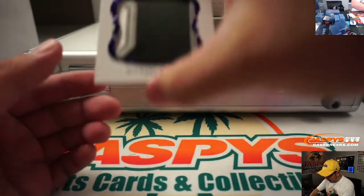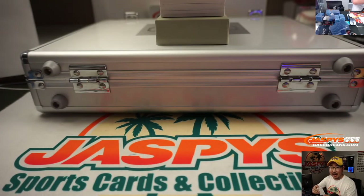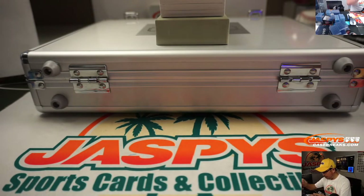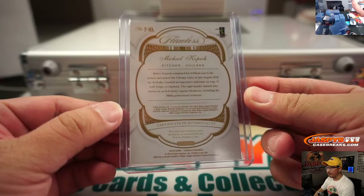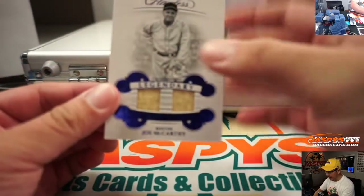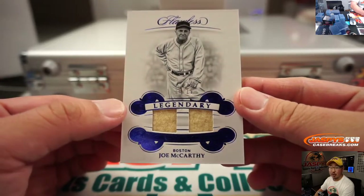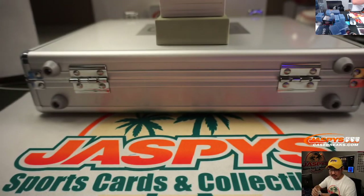First one out of the gate is going to be Michael Kopech, 3 out of 10, Chicago White Sox — Ed Aarons. Legendary dual relic, 13 out of 15, Joe McCarthy. The old wool jerseys there for the Red Sox and the Boston Red Sox. Old manager.